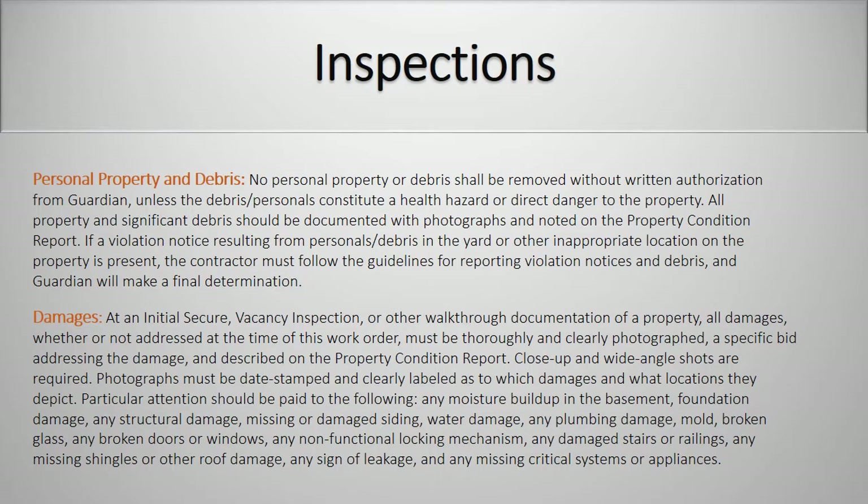Personal Property and Debris. No personal property or debris shall be removed without written authorization from Guardian unless the debris or personals constitute a health hazard or direct danger to the property. All property and significant debris should be documented with photographs and noted on the property condition report. If a violation notice resulting from personals or debris in the yard or other inappropriate location of the property is present, the contractor must follow the guidelines for reporting violation notices and debris, and Guardian will make a final determination.